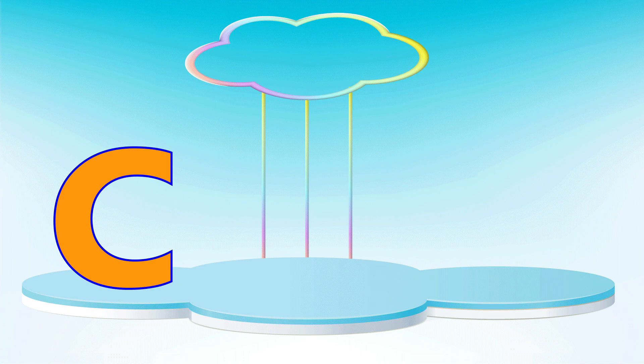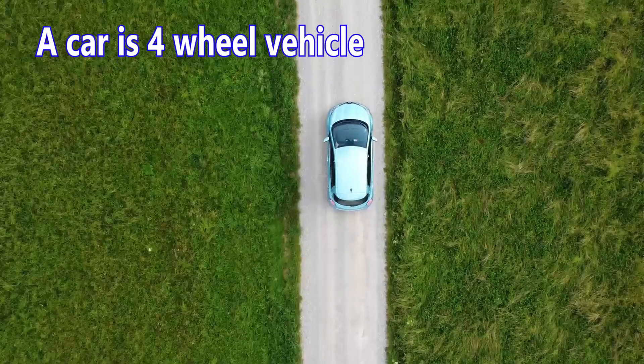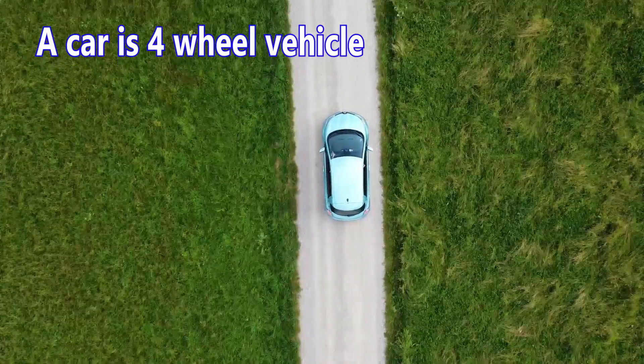Letter C. C is for car. A car is a four-wheeled vehicle.